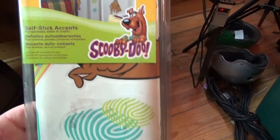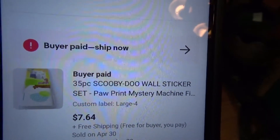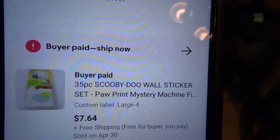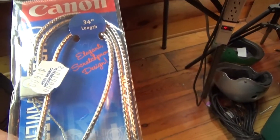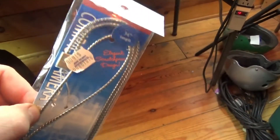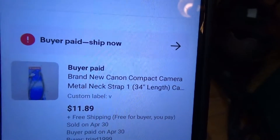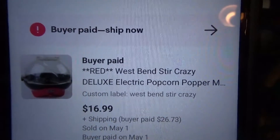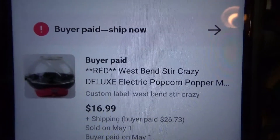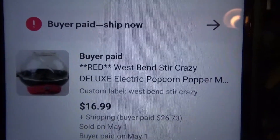This was a pretty long-tail item — they're Scooby-Doo stickers you can put on your door or wall. I had these for a long time and they sold for the 'get them the hell out of here' price of $7.64. Then I picked up this Canon 34-inch length chain — I think I got it at the Salvation Army for $2 minus discount, and it sold for $11.89 with free shipping. The last item I sold was this West Bend Stir Crazy popcorn machine, which sold on sale for $16.99 plus the buyer paid $26.73 shipping.